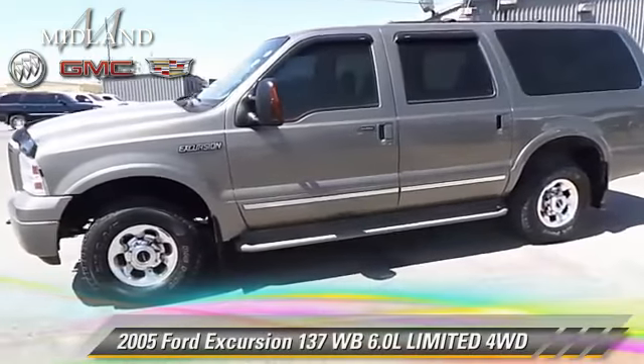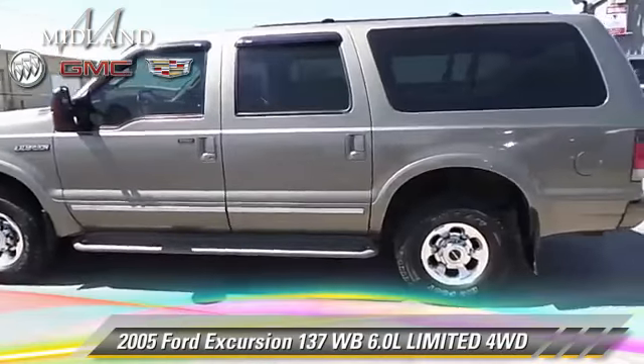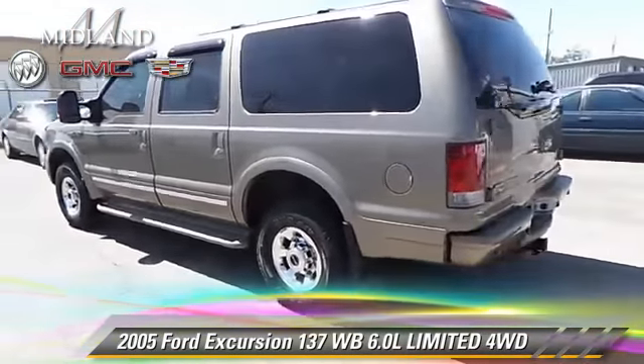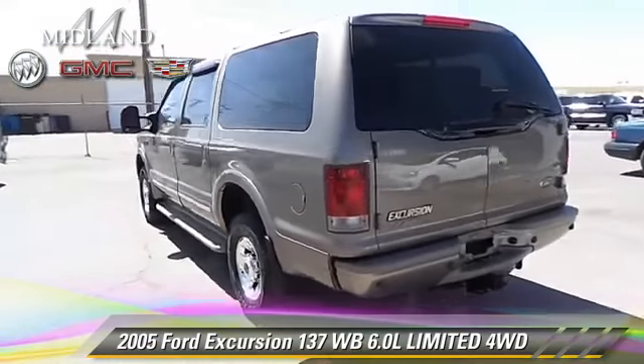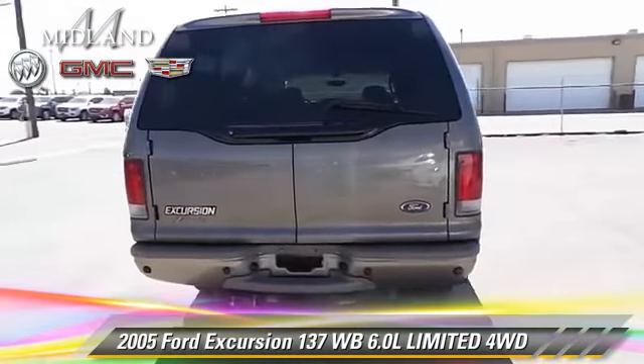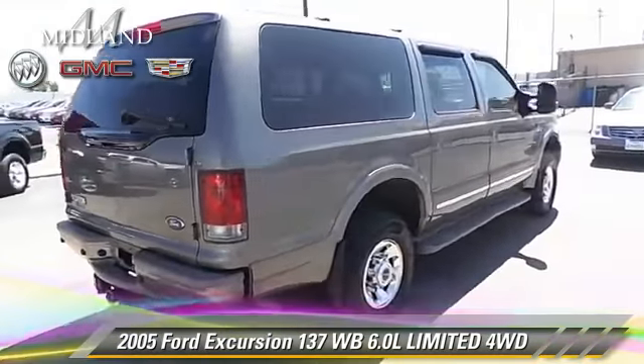The 2005 Ford Excursion. With an automatic transmission, this vehicle is well equipped. This Ford features towing package, tilt wheel, and four-wheel drive. Safety features include dual front airbags and fog lights.